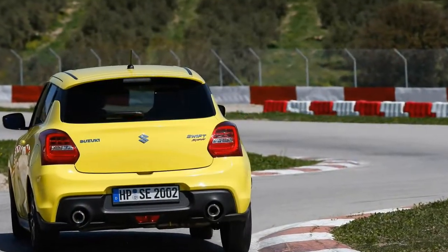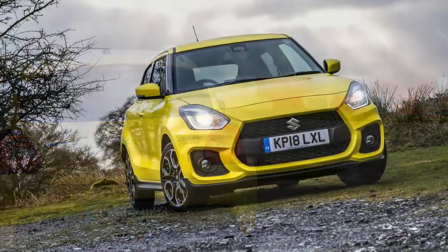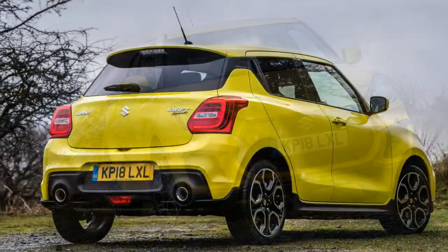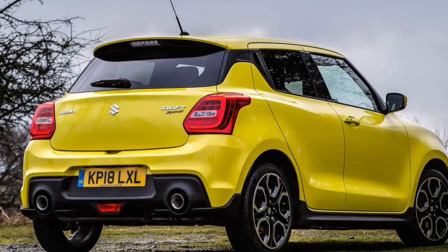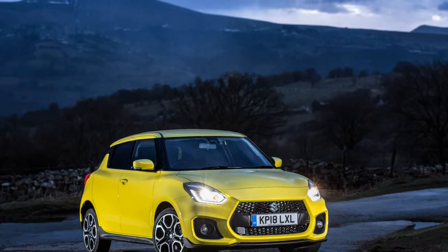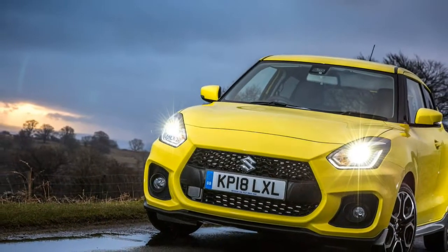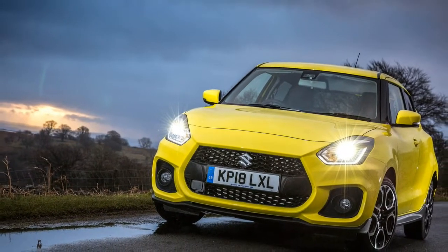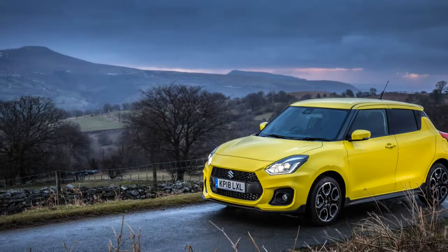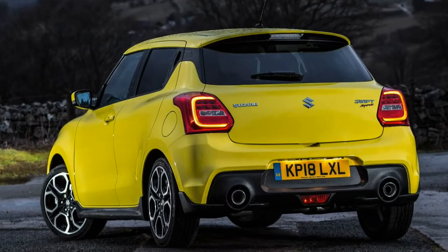The power output of the Swift's turbocharged 1.4-liter inline-four looks modest by segment standards, but it represents an upgrade over the previous 134-horsepower naturally aspirated 1.6-liter. Torque is the biggest change, with a peak of 170 lb-ft available at just 2,500 rpm — both numbers slightly better than those offered by the base 3-cylinder Mini Cooper.